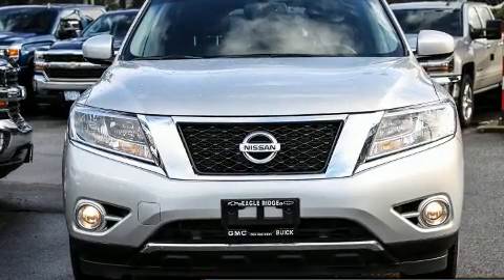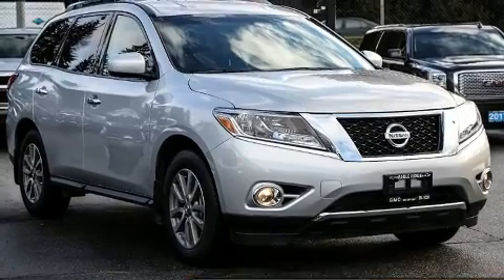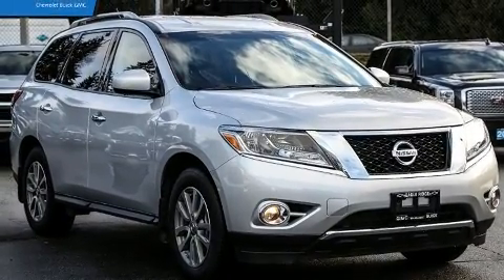Load your family into the 2016 Nissan Pathfinder. It features a continuously variable transmission, four-wheel drive, and a 3.5-liter six-cylinder engine.